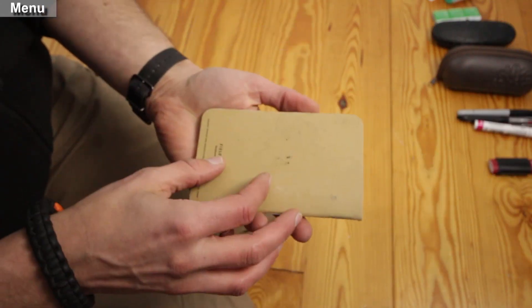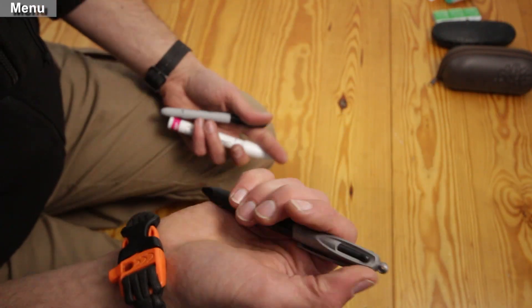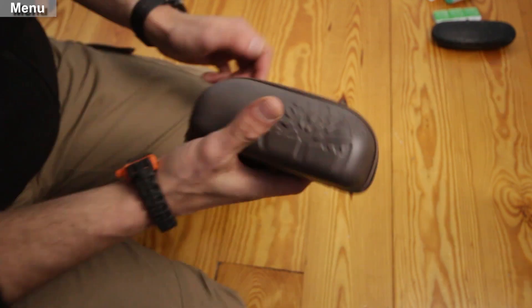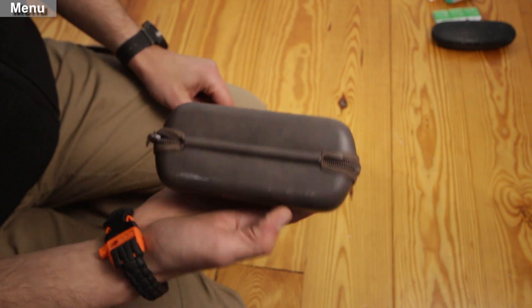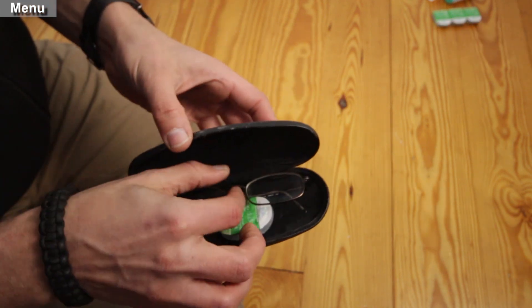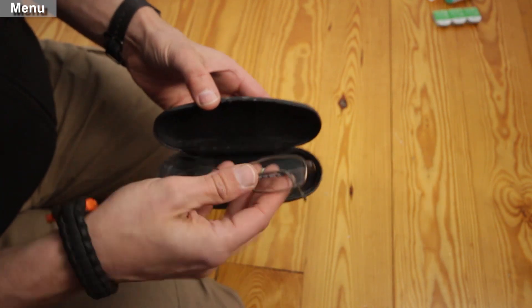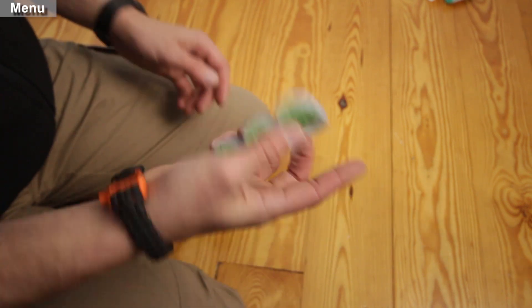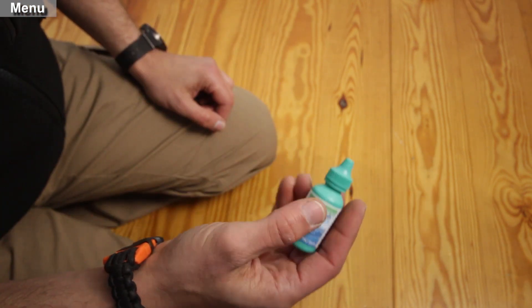Headphones. Something to take notes with — pens and markers. A lighter with duct tape wrapped around it, which is a duplicate of what's in my pocket. Sunglasses to protect those baby blues. I wear contacts, so in my bailout bag I need to take care of my eyes — I carry a backup pair of prescription glasses and contacts, as well as something to lubricate and clean my eyes.